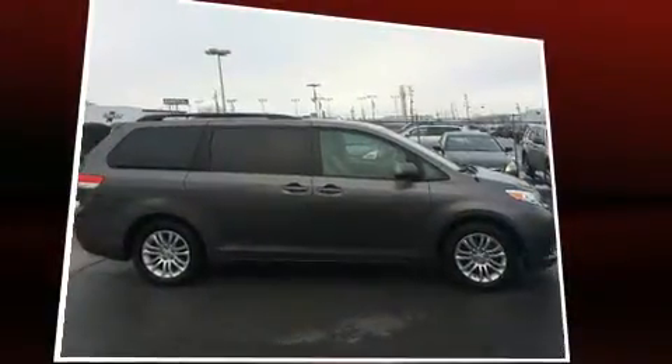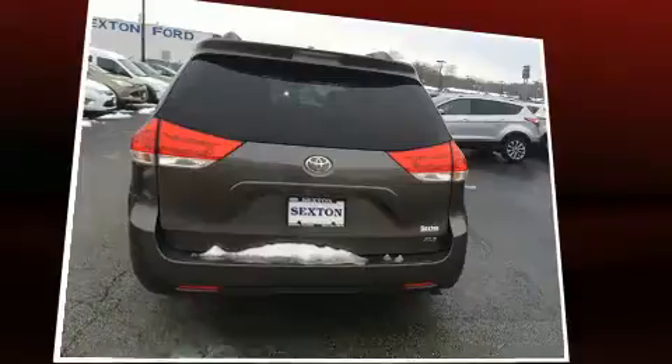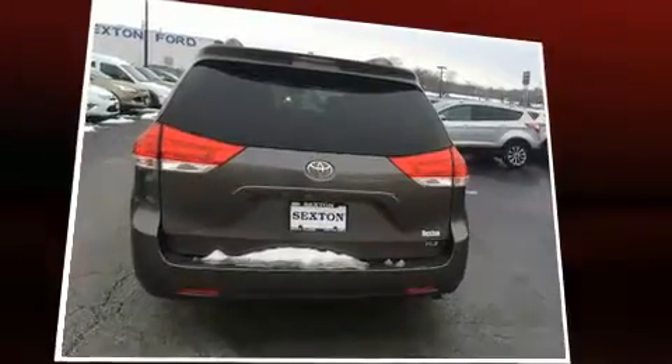A wealth of standard features means that you no longer have to sacrifice, such as remote keyless entry, one-touch window functionality, an automatic dimming rear-view mirror, heated seats, a power rear cargo door, and power windows.